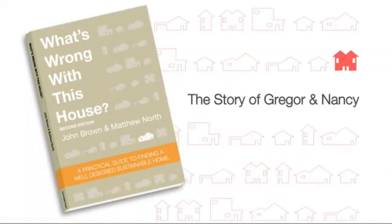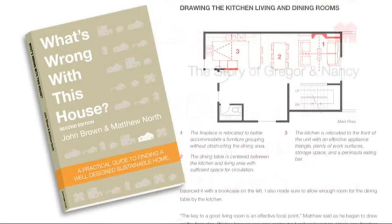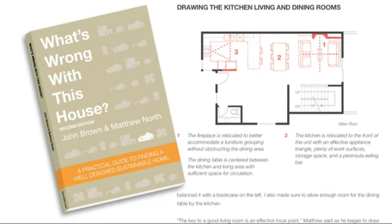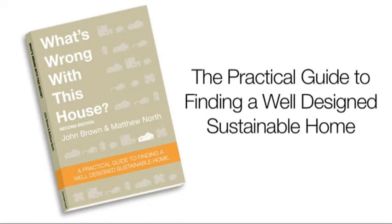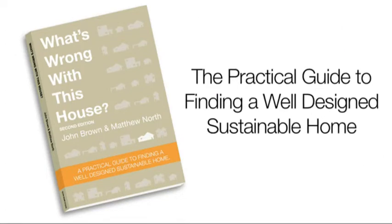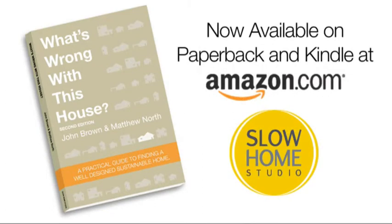If you're interested in learning more about the principles of slow home design, you can pick up a copy of our book entitled What's Wrong With This House? It's a practical guide to finding a well-designed and sustainable home. It's available for sale on the Slow Home Studio website and also on Amazon.com in both paperback and Kindle format.